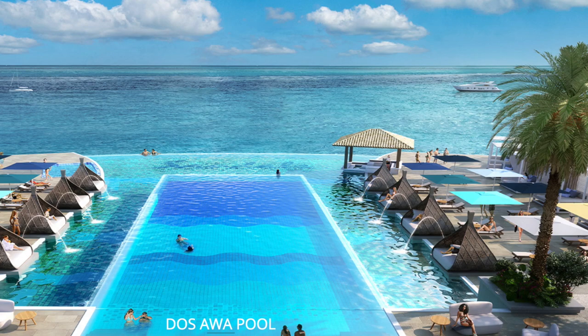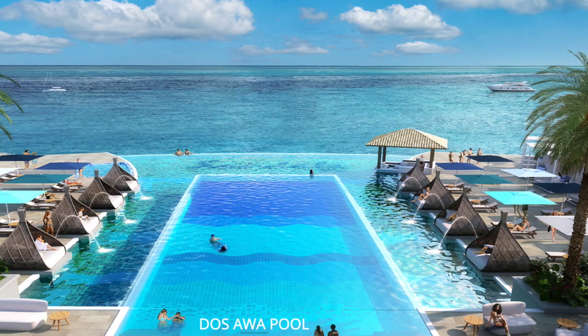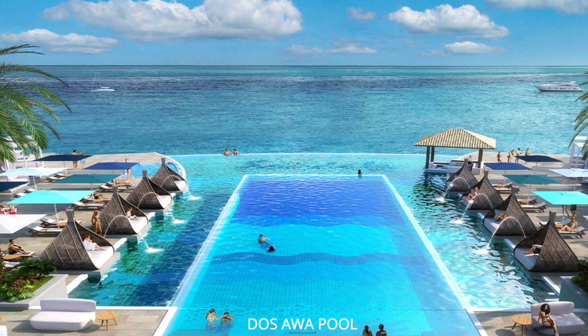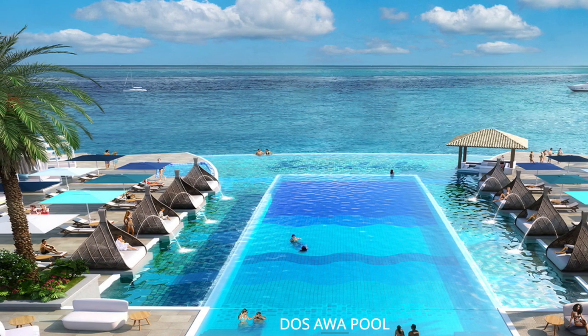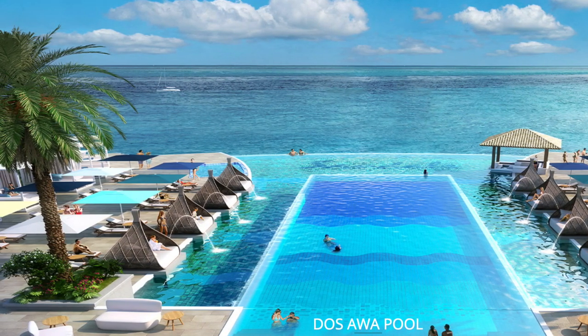The Dos Awa pool is an infinity pool redefined. This island oasis where pools meet sea will feature expansive upper and lower decks which overlook the Spanish water for a seamless, awe-inspiring view. Sandals also mentions a natural saltwater ocean-fed pool, cut into the coastal rocks along the shoreline, featuring a sand bottom and fed by the ocean.